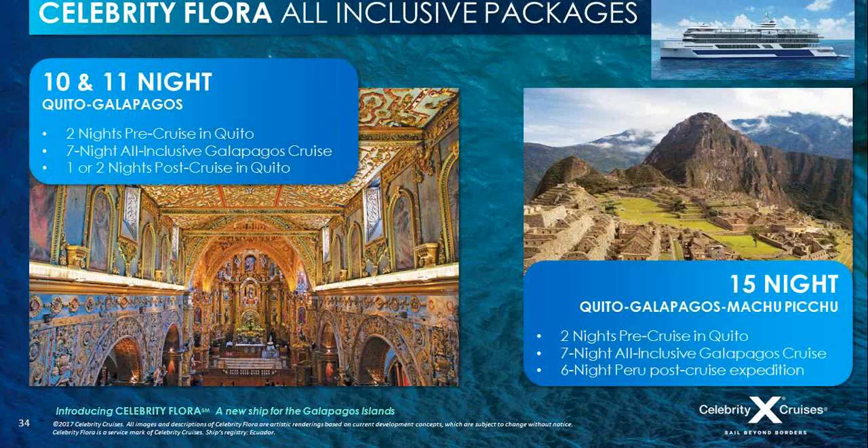This is a pretty much all-inclusive package. With your flights and transfers, we include a two-night pre- and one- or two-night post-cruise stay in Quito, the beautiful capital of Ecuador — hotel accommodation at the JW Marriott, with full representation on the ground, transfers from the airport, meals and beverages on tour and at the hotel, including a welcome dinner at a local gourmet restaurant. The 11-night package includes an additional night in Quito with Celebrity Concierge Service and Tour Escort, with entrance fees and all gratuities included. Or be really adventurous and go for the 15-night Quito and Galapagos Cruise with a Machu Picchu six-night post-cruise stay.